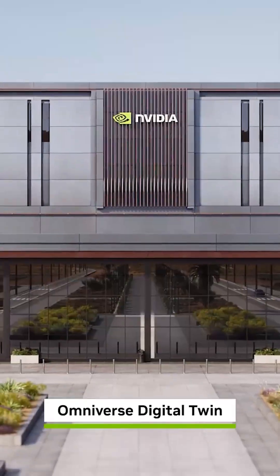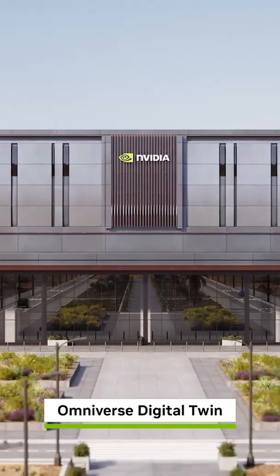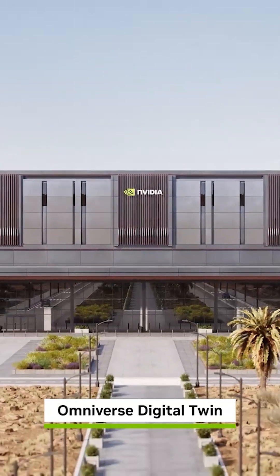With DSX, NVIDIA partners around the world can build and bring up AI infrastructure faster than ever.